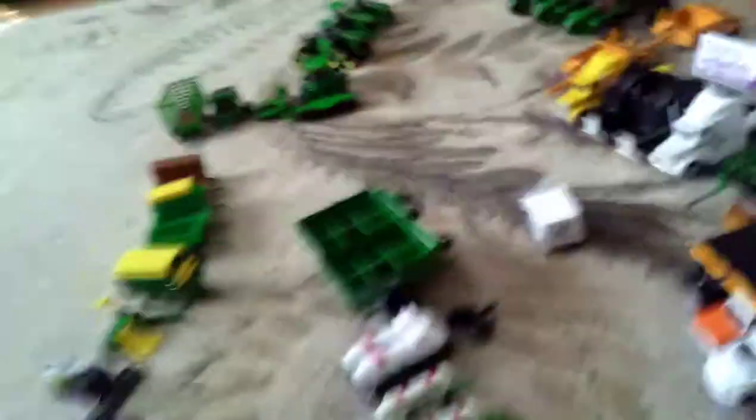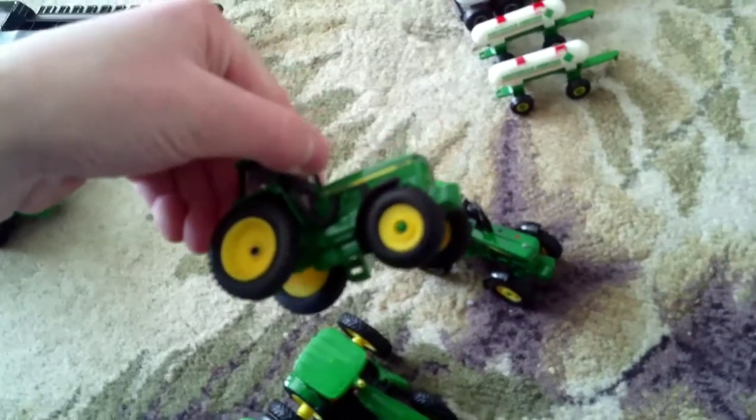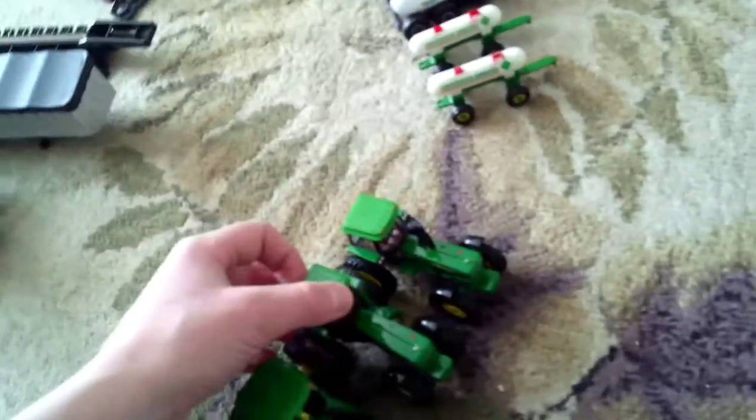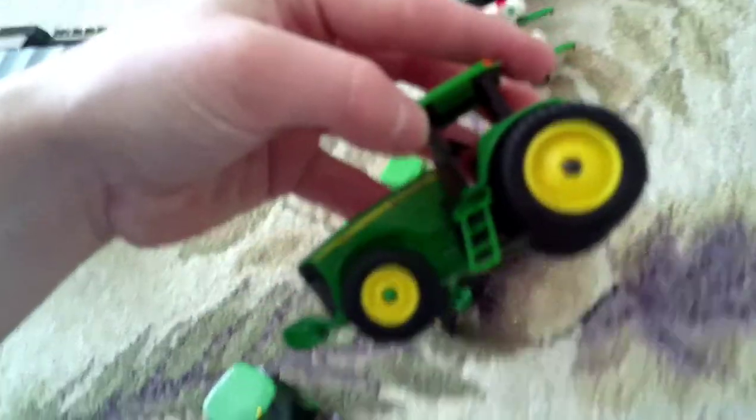We have some John Deere tractors over here, too. We have some 4560s here and here. A 8520 with rear row crop duals.